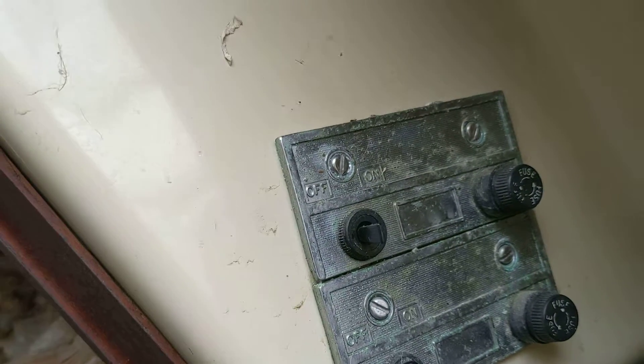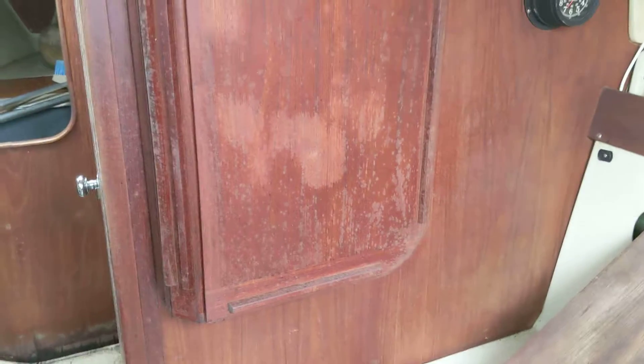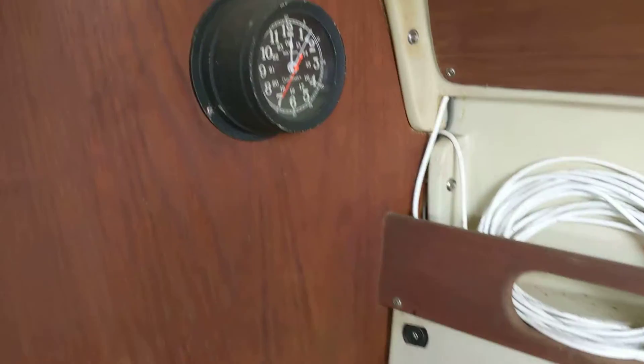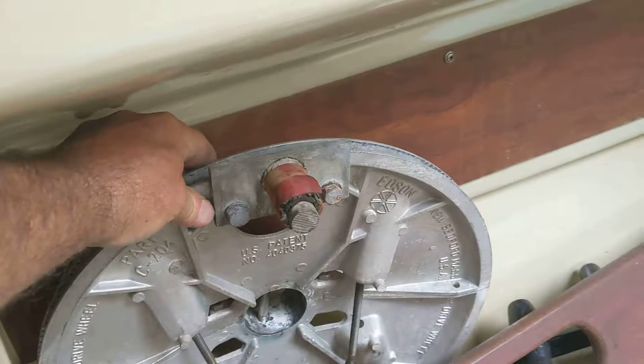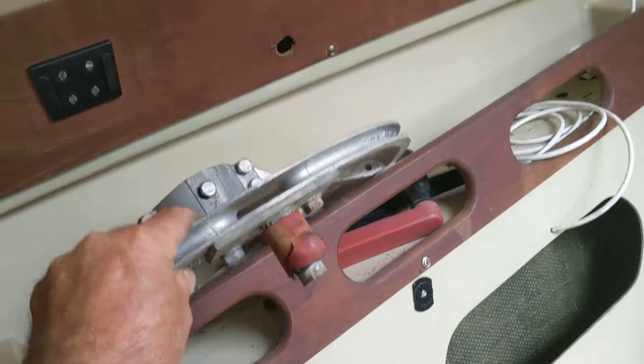And what do we got here? It's an Ericsson. If you see any parts on here in this video that you want — it could be a doorknob, it could be whatever — just let me know. There's part of the helm. Look at that. Man, it just needs a lot of work.